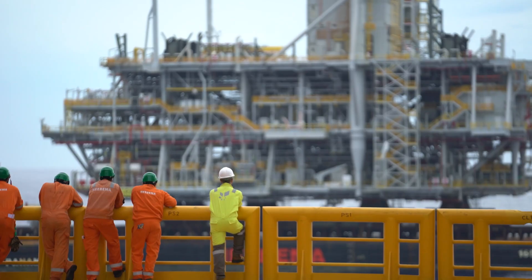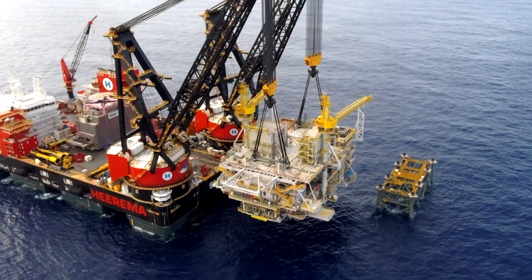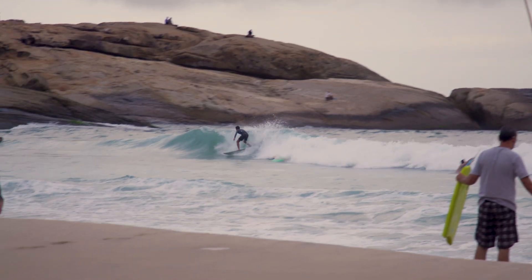This is a production of the U.S. Department of State.